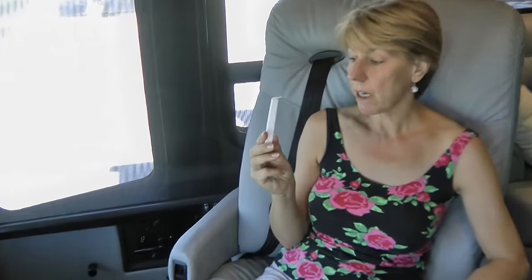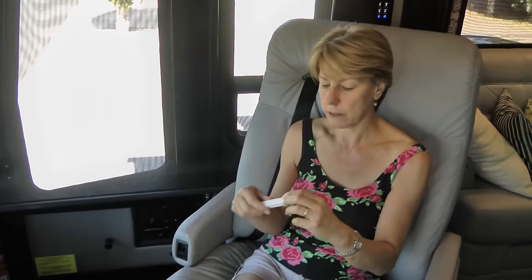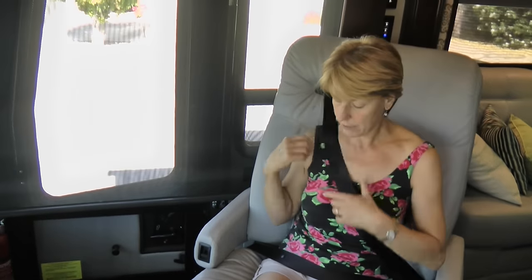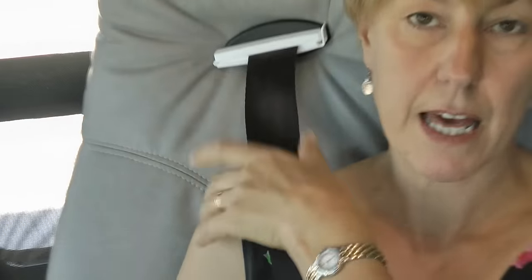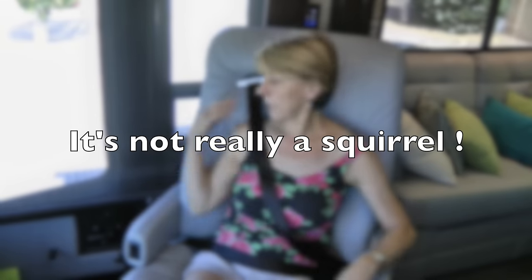Another idea we came up with before finding the furry covers was this clip — a bag clip, like the kind you use for cereal bags. You can get them at IKEA or any supermarket. Once you've fastened your seatbelt in the correct place, you pull it forward about an inch or two and lock the clip there. This gives a little bit of give so it doesn't rub on you at all, while keeping the lower part snug. The inertia safety feature of the seatbelt still works — in the event of fierce braking, it will still stop you from going forward.